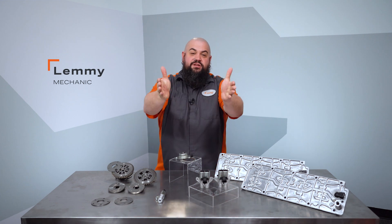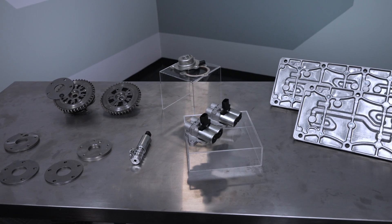Howdy, this is Lemmy with Dorman Products here to talk to you today about our line of variable valve timing products.